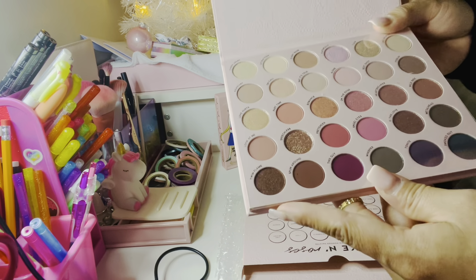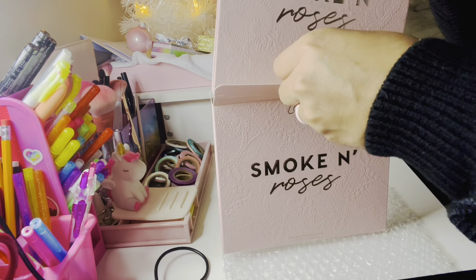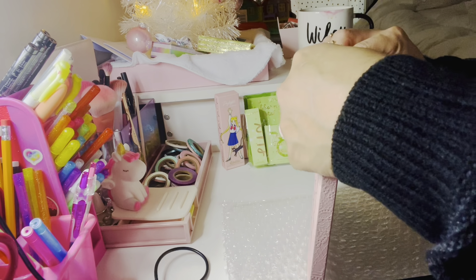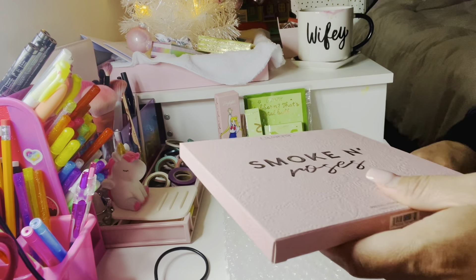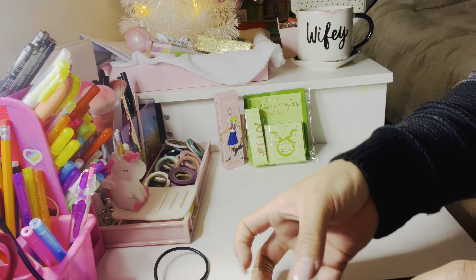Look at all the beautiful colors! I love shimmers, I love anything pink — dusty pinks, all of it. I'm really excited to use this. I signed up for the email notification for when it's back in stock, so hopefully I get an email soon.